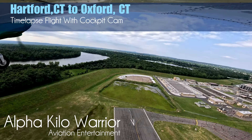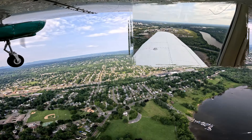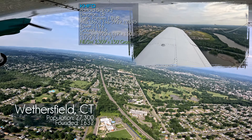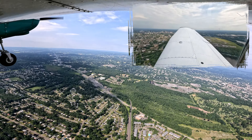Bradley Departure, Cherokee 7259R Foxtrot, just left Brainerd climbing. We are climbing to 4,500 for Oxford. 7259 Foxtrot, Bradley Departure, radar contact, Bradley altimeter 2997, maintain VFR. 2997 VFR, 7259R Foxtrot.